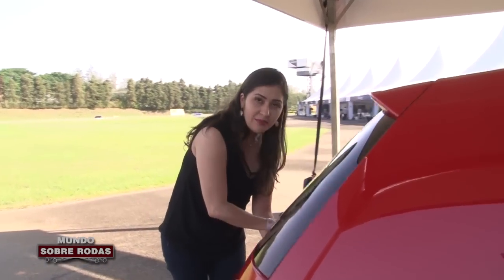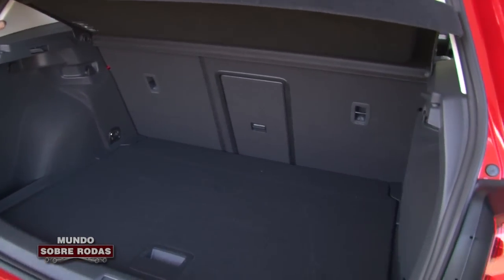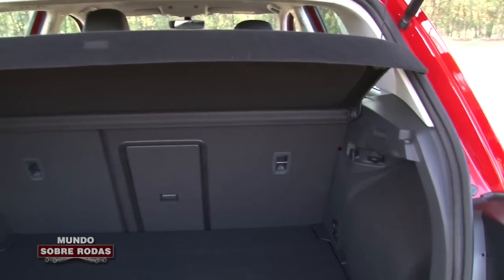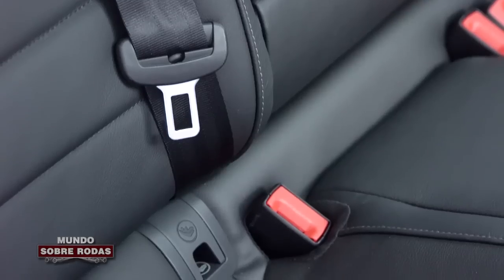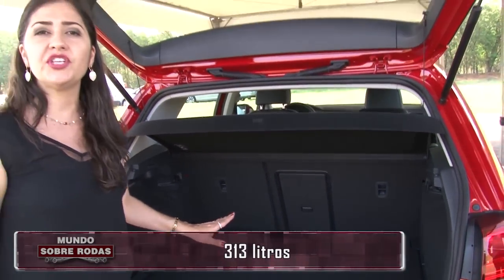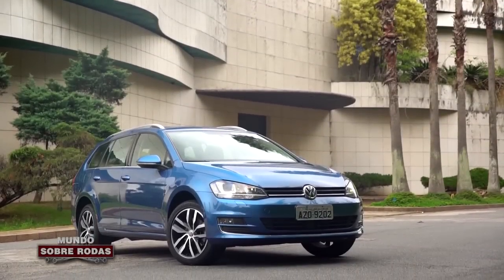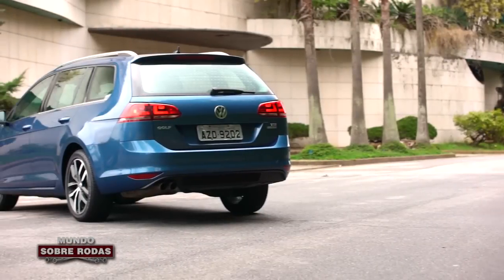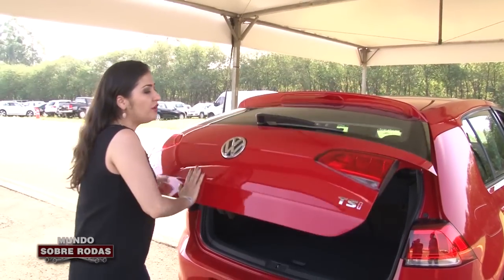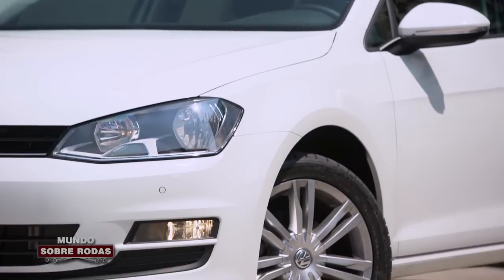Vem junto comigo, quero mostrar o porta-malas. O acabamento interno também é muito bom. Aqui você pode contar até com tomada 12 volts, ganchos de fixação, banco traseiro bipartido, sistema Isofix, top tether. São 313 litros de capacidade. De série, o Golf também conta com sensores traseiros e dianteiros de estacionamento, e as rodas são de 16 polegadas — nesse modelo, a roda é aro 17, mas essa 17 é opcional.